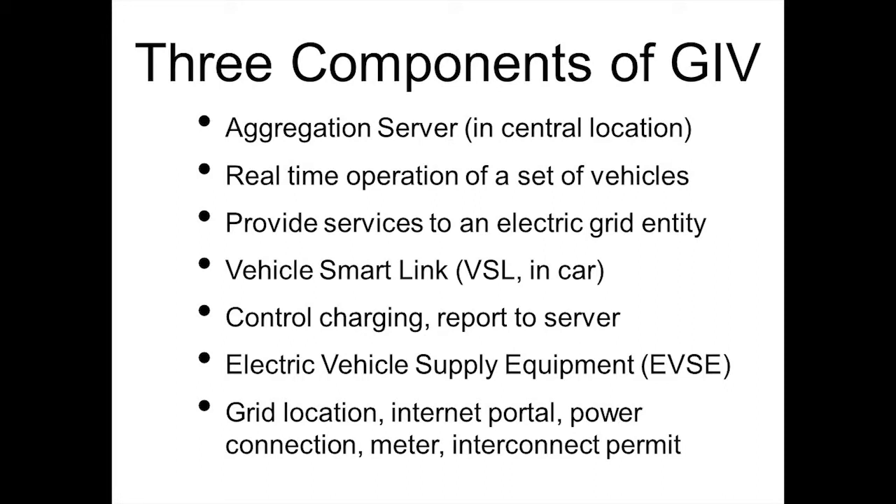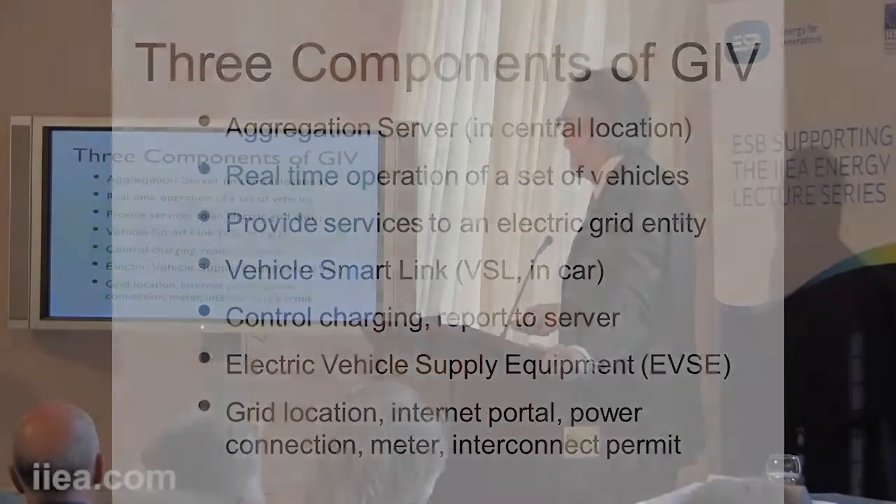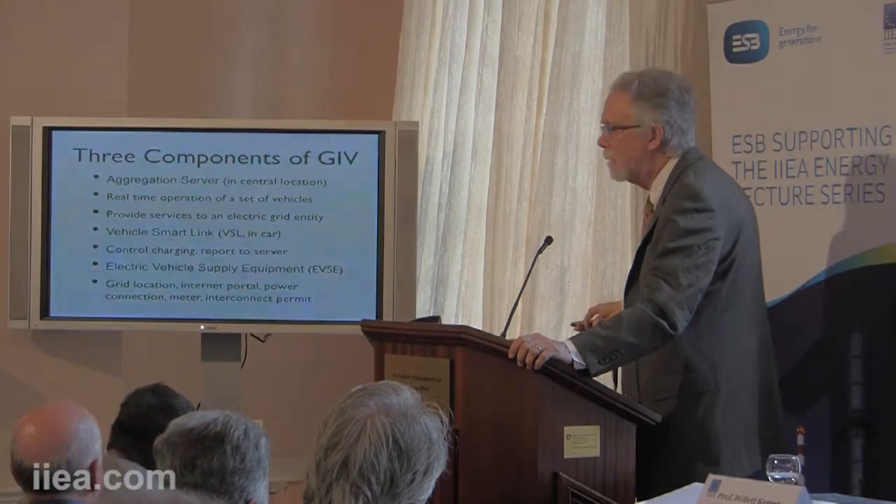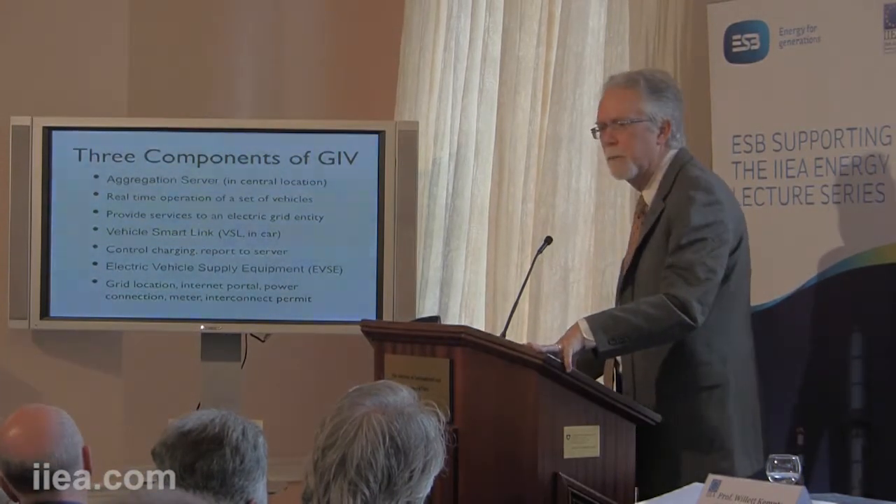The three components that make up this ecosystem are: the aggregation server, which does real-time operation of a set of vehicles and provides services to an electric grid entity. It talks to the vehicles in one direction and to the grid operator in the other. The vehicle smart link goes in the car, linking it to communications with the aggregator, controlling charging and reporting to the server. And then there's electric vehicle supply equipment — a standard term — which we add capabilities to, including an Internet portal to the car and a power connection.